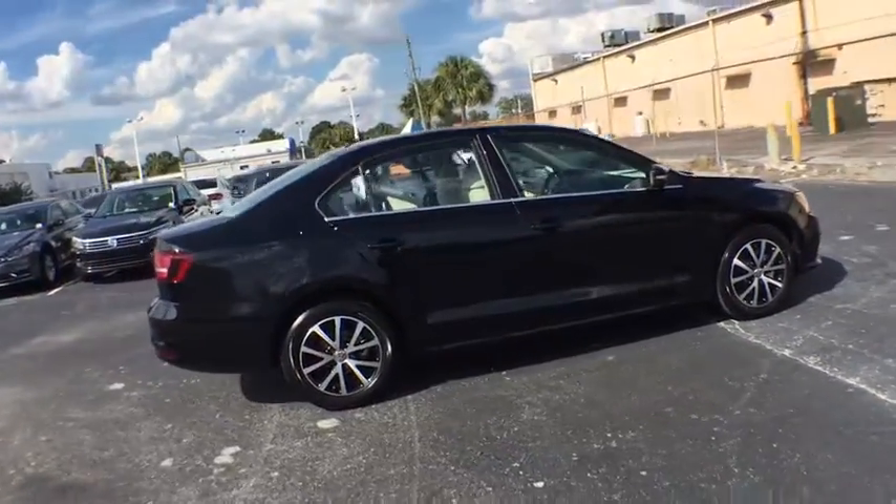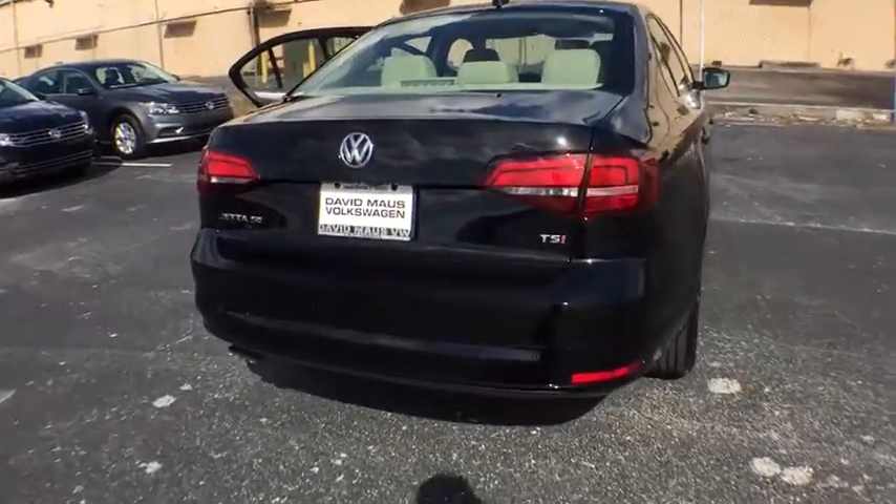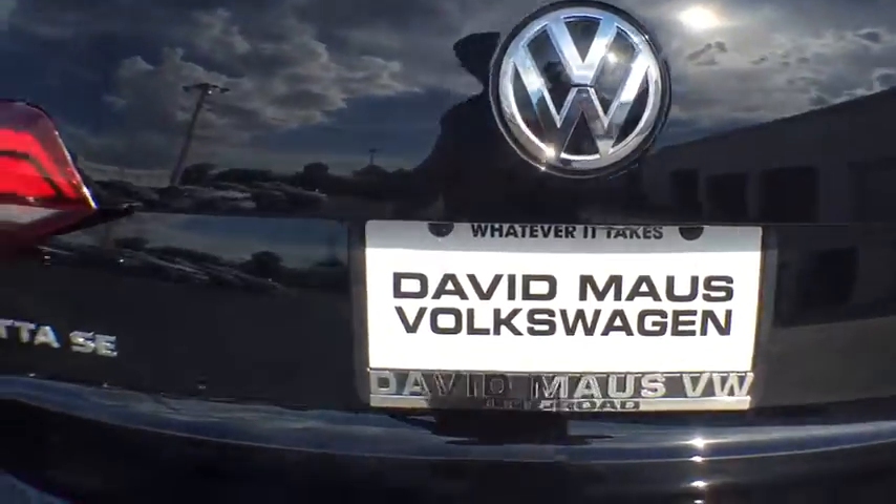Here are some of this vehicle's great options: traction control, stability control, keyless entry, anti-lock braking system, steering wheel audio control, backup camera, moonroof, Bluetooth.